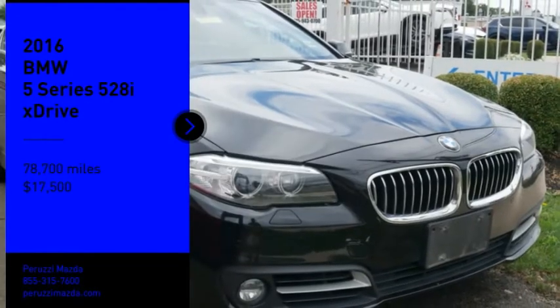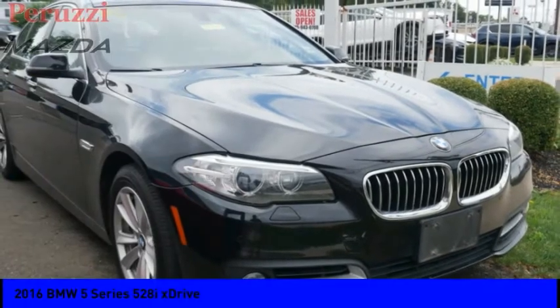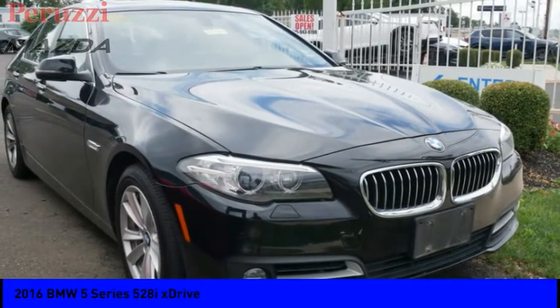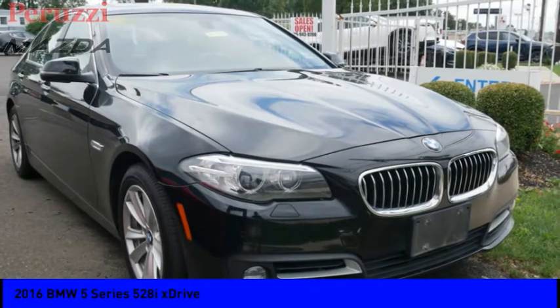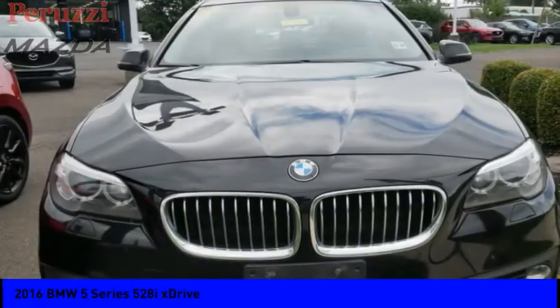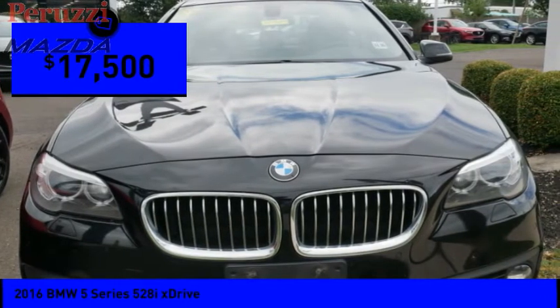Take a ride in the 2016 5 Series. The 5 Series incorporates bold styling cues that departed from BMW's traditional styling language. If you are looking for excitement and boldness, the 5 is for you and is priced below $20,000.